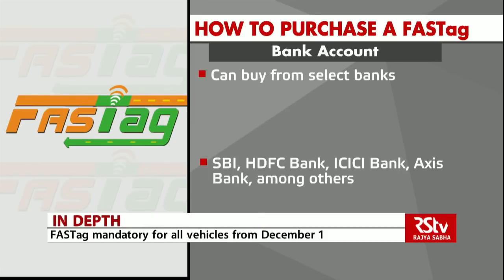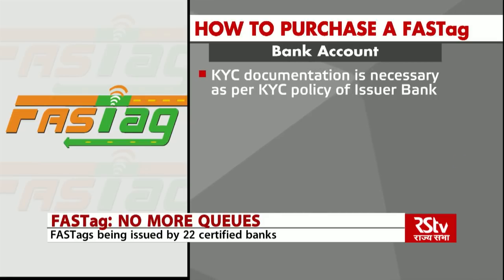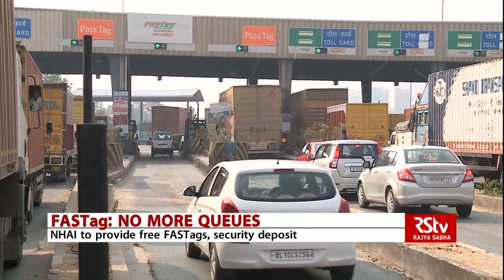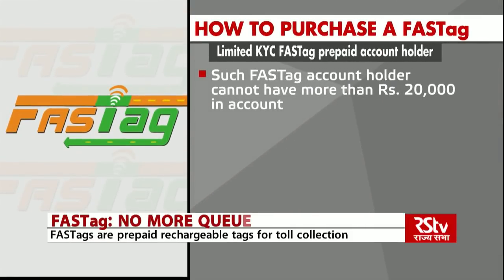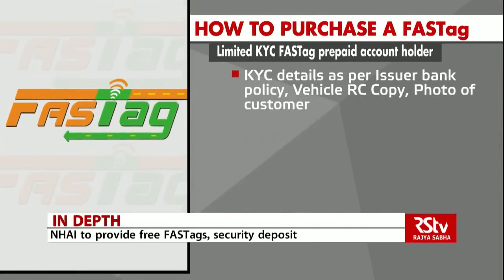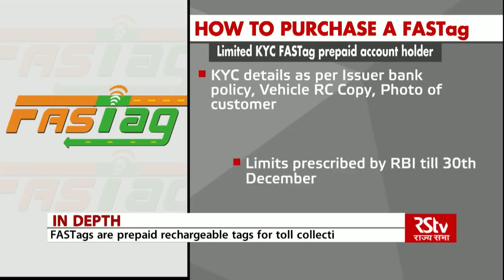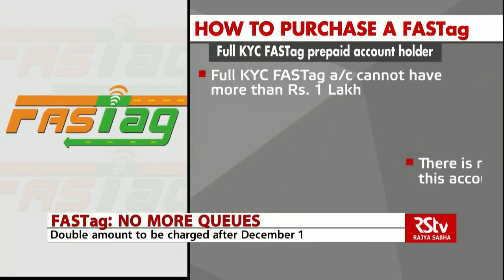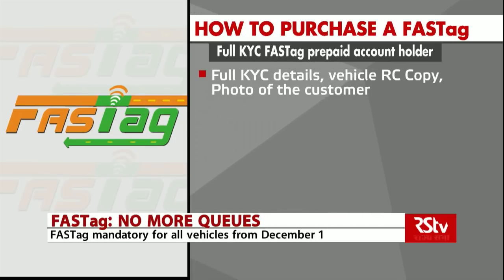One can buy a FASTag from select banks including SBI, HDFC Bank, ICICI Bank, Axis Bank, among others, and also through point-of-sale counters at national highway toll plazas. Since the FASTag is linked to an account, KYC documentation would be required as per the KYC policy of the issuer bank, along with the registration certificate or RC of the vehicle. For a minimum KYC FASTag prepaid account, the holder cannot have more than Rs. 20,000, with a monthly reload limit also capped at Rs. 20,000.